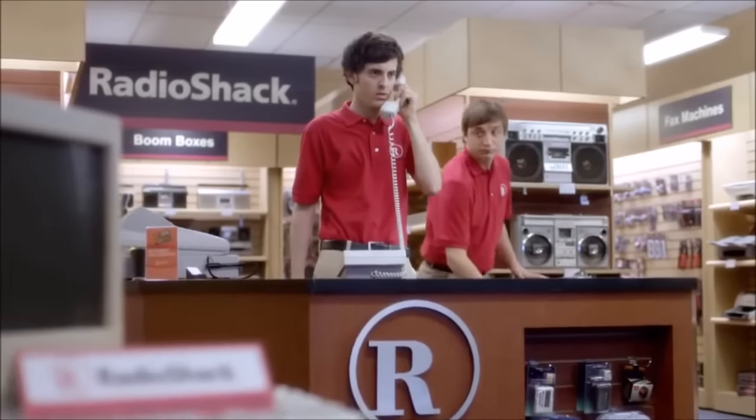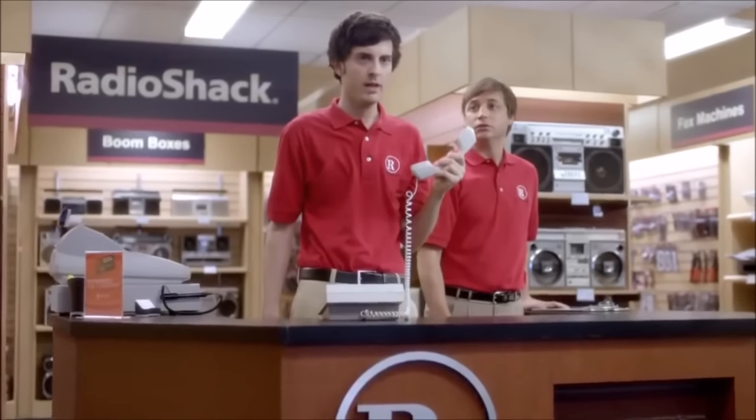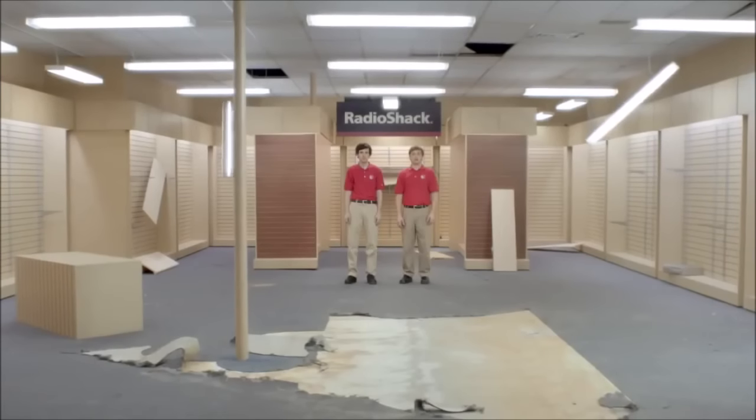Okay. What? The 80s called — they want their store back. It's time for a new Radio Shack.